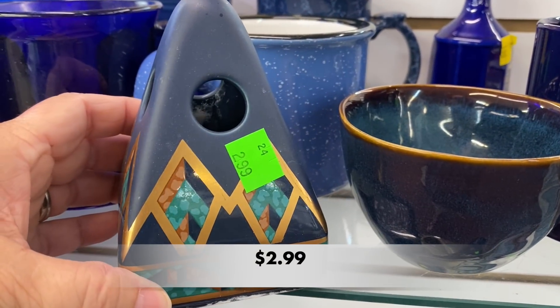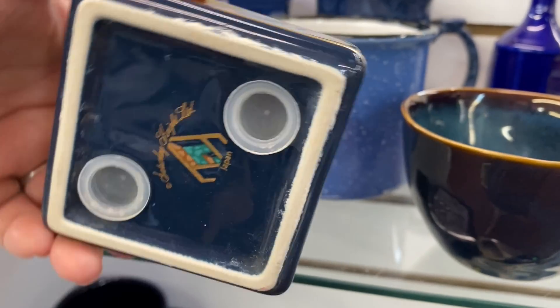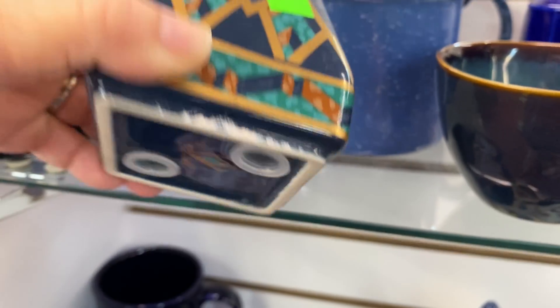I wanted to check this piece out before I moved on to another shelf. My husband picked it up and thought it may have been an incense holder, but it turned out to be a toothbrush holder.